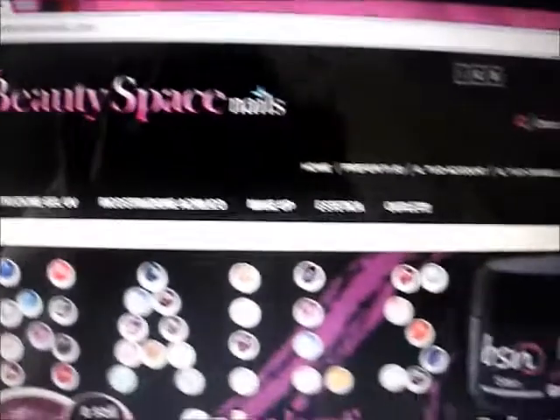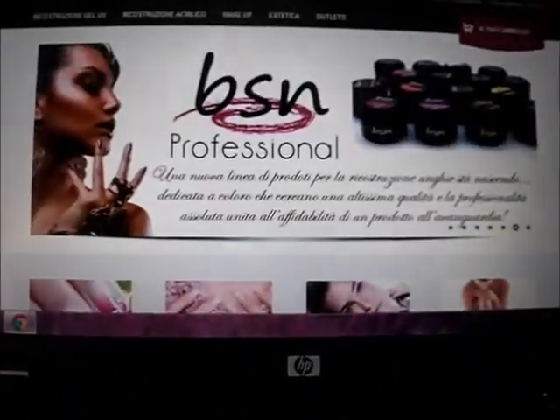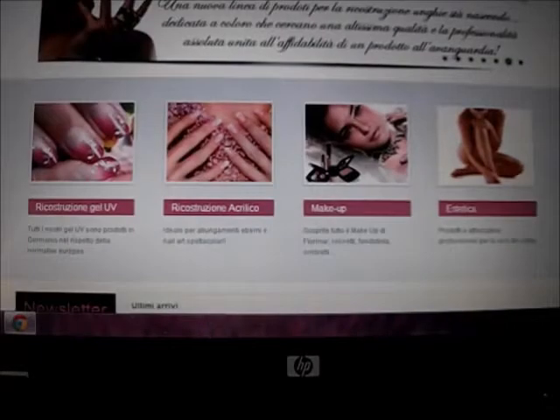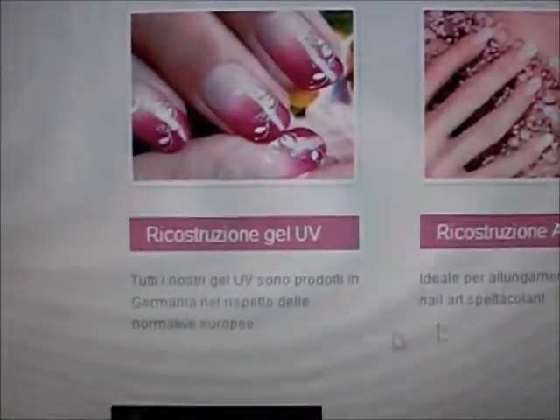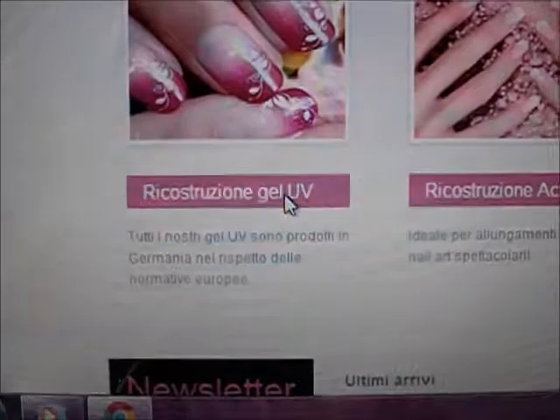Adesso passiamo al secondo sito, che è appunto Beauty Space Nails. Questo è il sito dove io fino adesso ho comprato tutti i prodotti per la ricostruzione ed è il primo sito che ho provato. Comunque il sito si presenta così: ci sono le varie categorie, ricostruzione in gel UV, ricostruzione in acrilico, ci sono prodotti anche di make up ed estetica.